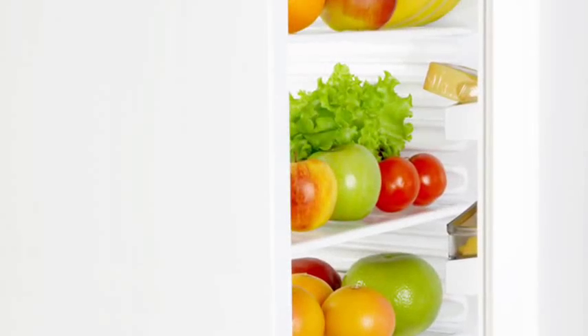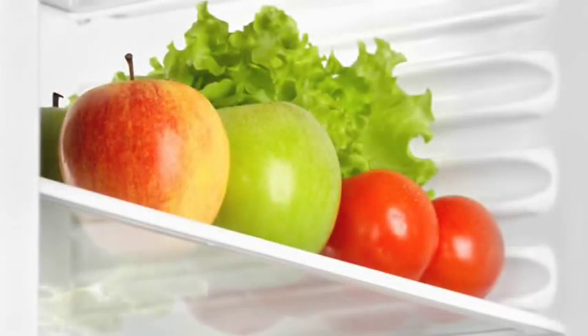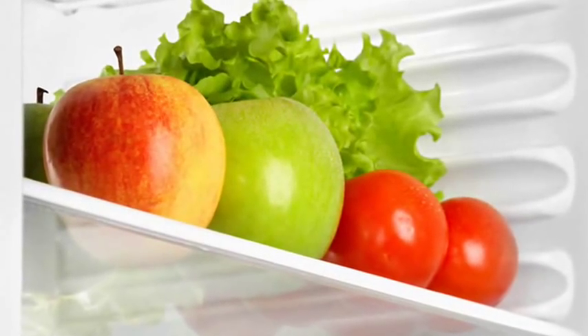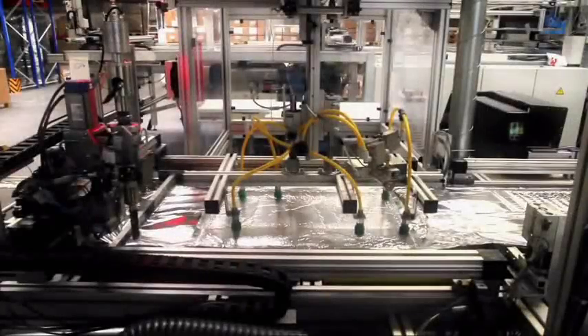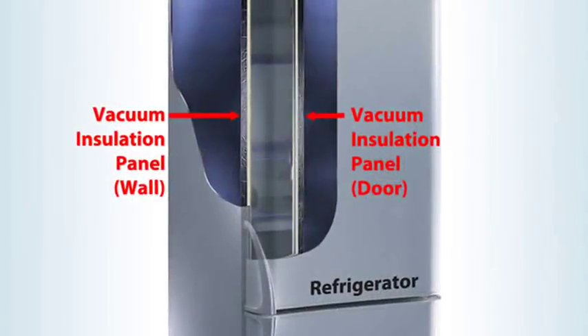Another example for the use of vacuum panels is in the household appliance industry, namely fridges, freezers, and hot water boilers. A consumer wants to have a very nice spacious fridge with a very nice inner volume and reasonable external dimensions. Thus, we need to include our vacuum panels in the walls and the doors and increase the energy efficiency very much.